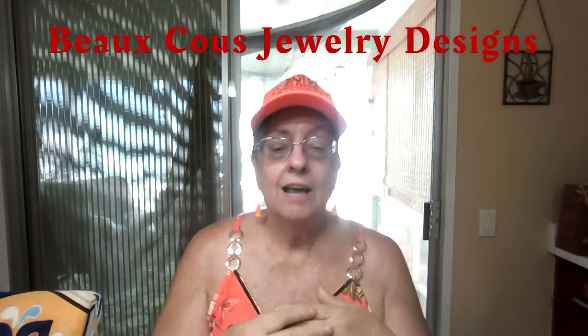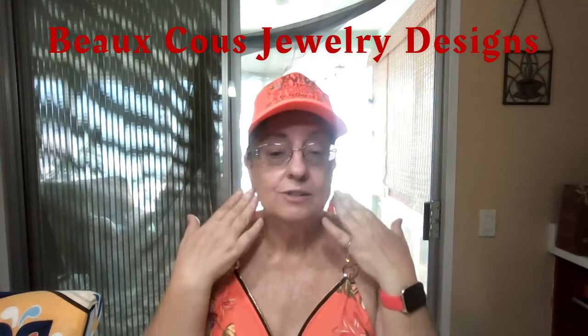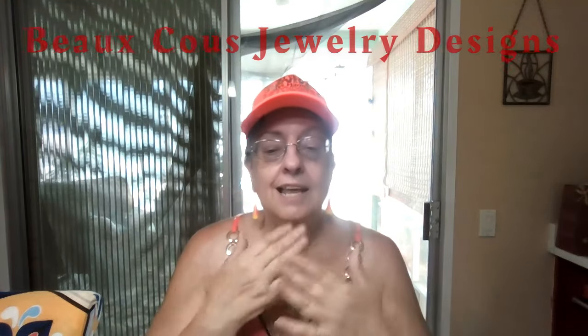Boku stands for 'beautiful necks,' and for me that includes ears, necks, and in some cases bracelets, pins, brooches, pendants, and charm bracelets — I offer a whole bunch of everything.